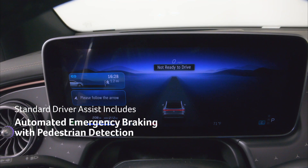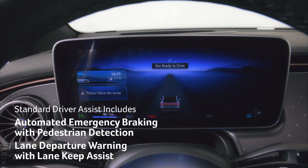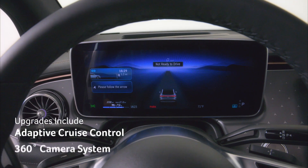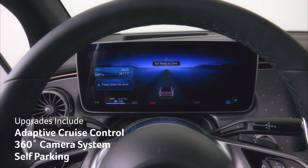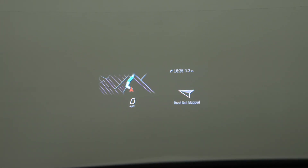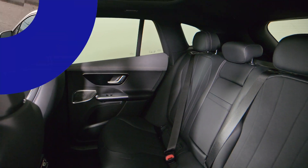Driver assist features include automated emergency braking with pedestrian detection, lane departure warning with lane keep assist. Upgrades include adaptive cruise control, a 360 camera system, and a self-parking feature. Other options include a heads-up display, 4-zone climate control, and front doors that open and close automatically.